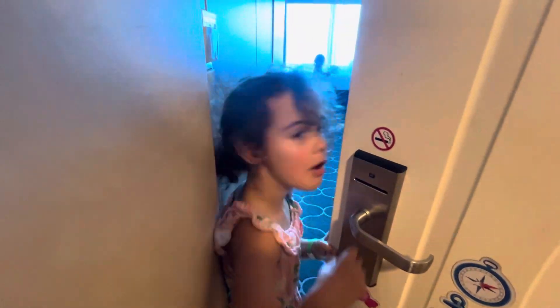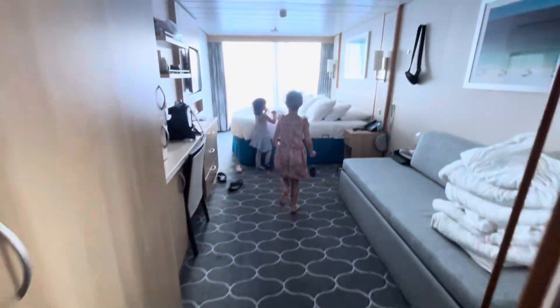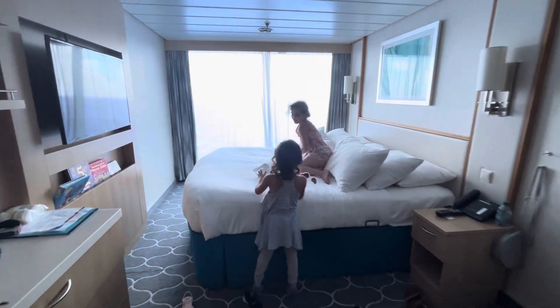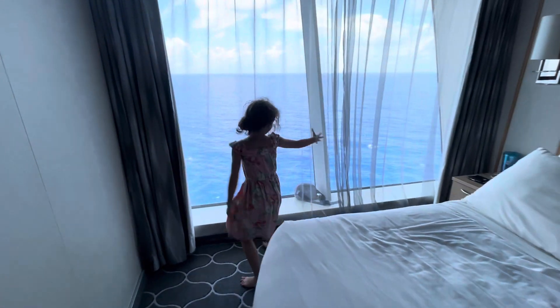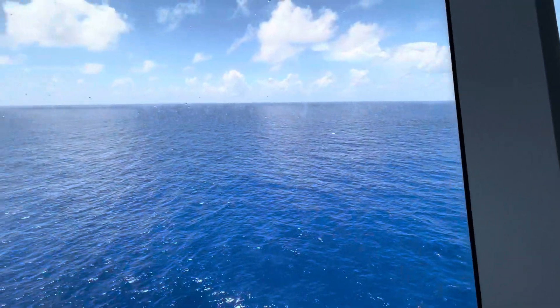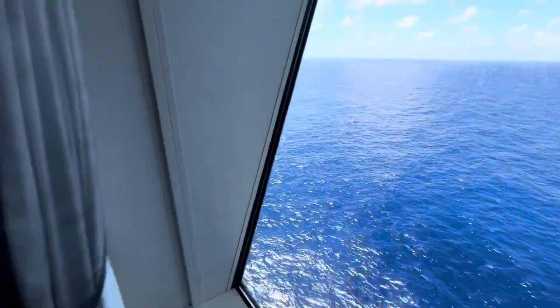Room tour — show us around! Okay, you do the room tour. They made a bunny for us, and it's a really cool room. Wow, look at this view! Isn't that pretty?